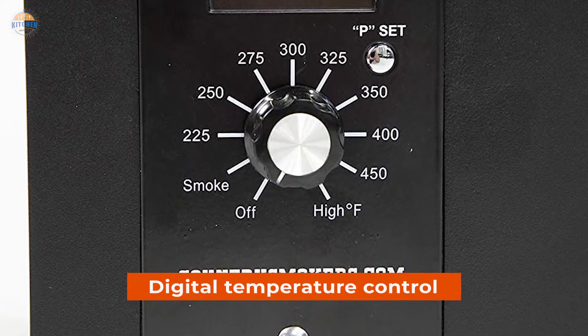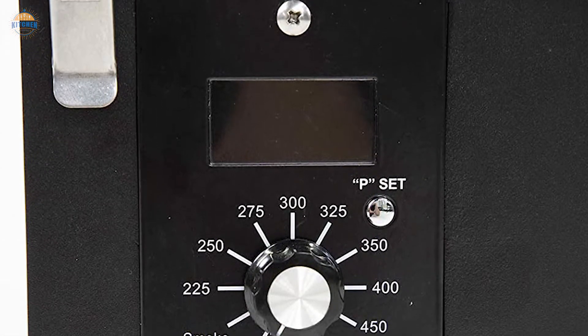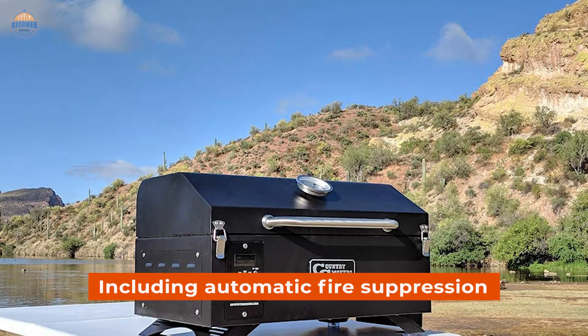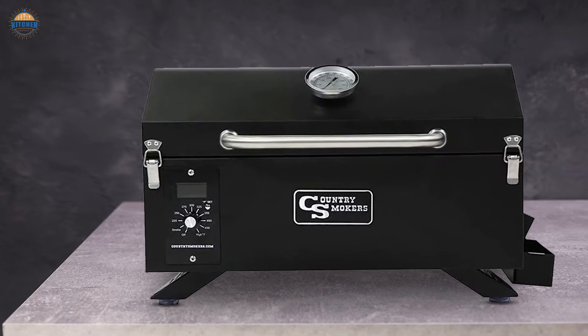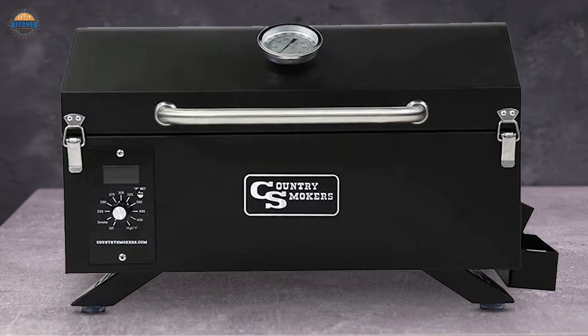It also features digital temperature control that makes setting the desired temperature very easy and convenient, even for first-timers. Plus, there are multiple safety features incorporated into this machine including automatic fire suppression and overheat protection mechanisms that will keep you safe when cooking outdoors on hot days or evenings. The smoker comes with an easy-to-use instruction manual that provides more detailed information about how to use this product safely and effectively.